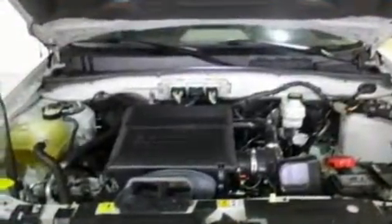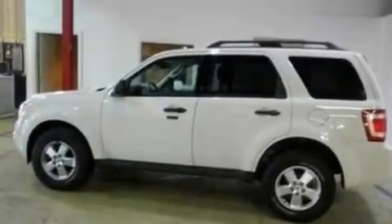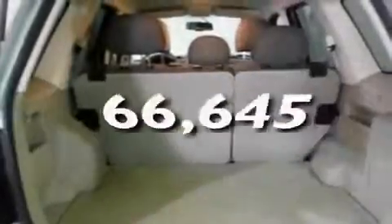Its top features include cruise control, an auto-dimming rearview mirror, a rear window defroster, a four-speaker stereo system, a leather-wrapped steering wheel, a multi-link rear suspension, aluminum wheels, a low tire pressure indicator, a keyless entry system, and the vehicle has fewer than 67,000 miles on the odometer.